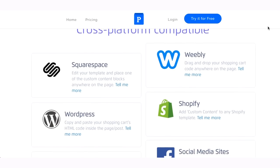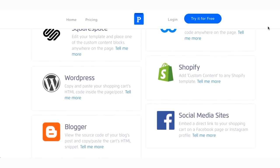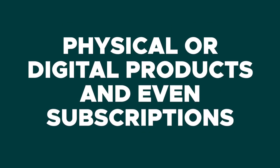Plug and Paid works with all of the major website platforms like WordPress, Squarespace, Weebly, and many of your favorite social media sites. With Plug and Paid, you can sell physical or digital products and even subscriptions.